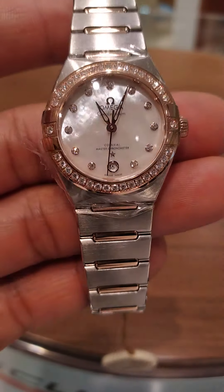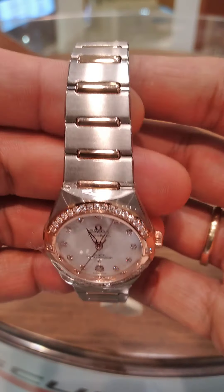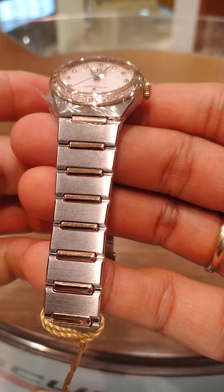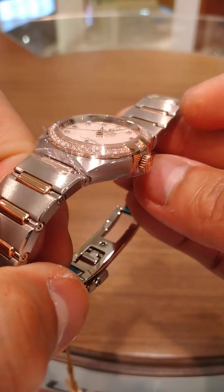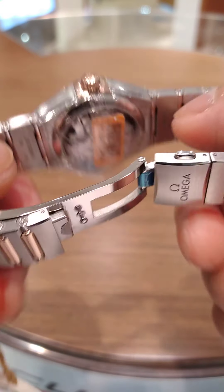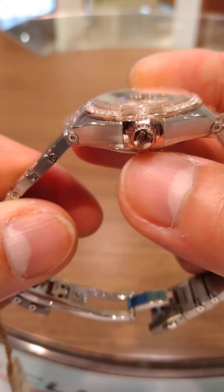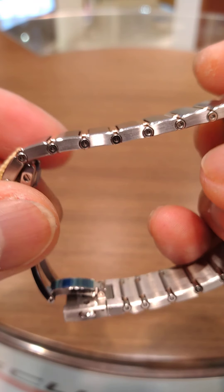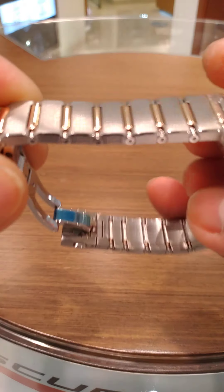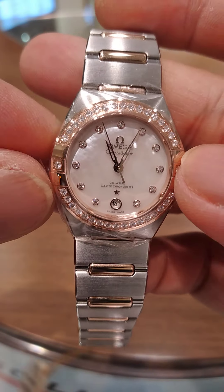The bracelet is made of brushed stainless steel with solid 18-karat gold lugs. You can see the crown is also made of 18-karat gold. It's an open-back case, a little bit thicker compared with a battery-powered watch. The bracelet is very strong. These are from the Omega Constellation collection.